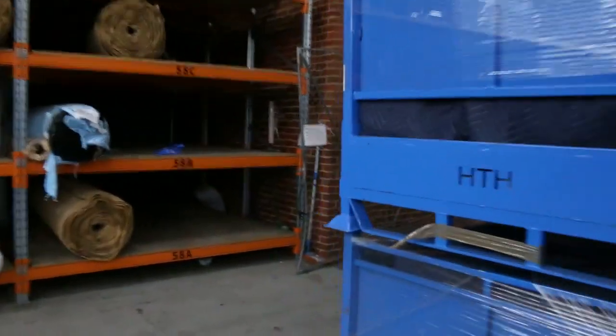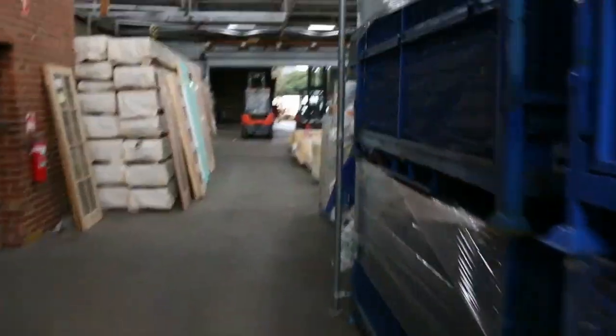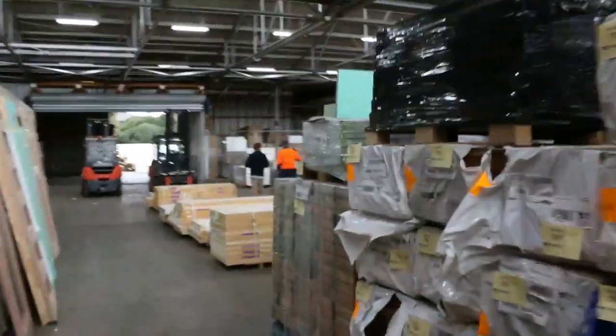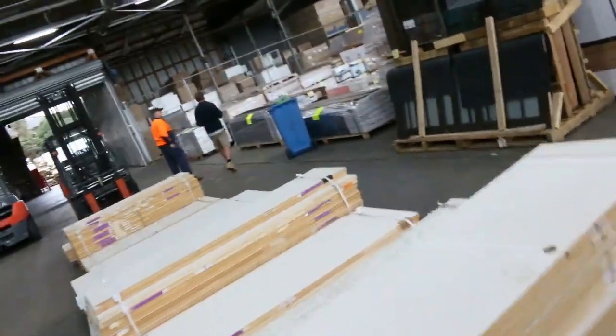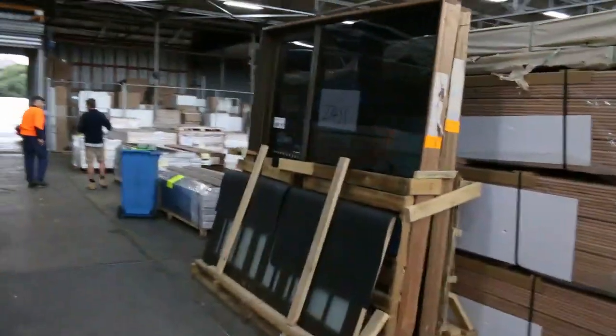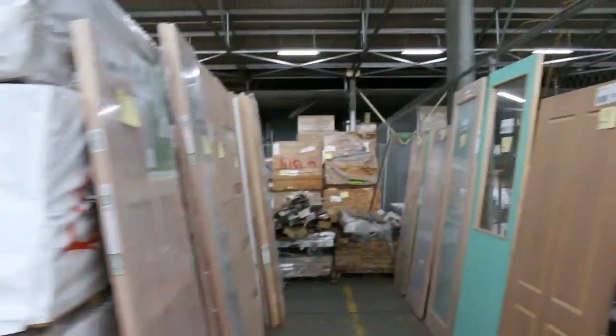We've also got two additional auctions — let's have a quick look. Timber and building materials auction, also starting at 10 o'clock. A great range of doors going through tomorrow. They've got lots of decking, of course — the treated pine out the back, framing pine, and hundreds of doors. They've also got solid hardwood flooring — that looks like a nice bit of ash flooring — and some beautiful quality timbers getting through to go throughout your house.